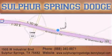We are conveniently located at 1505 West Industrial Drive in Sulphur Springs. Our goal is to exceed all of your expectations to ensure that you'll return for future service. You're going to love us!